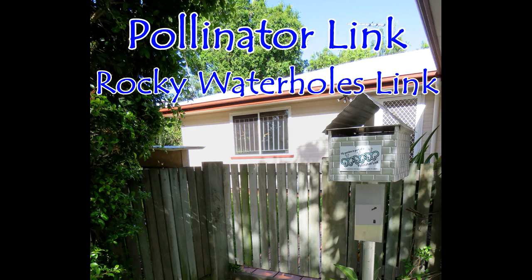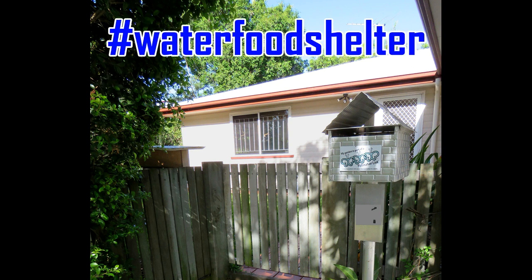Hi, Michael Fox again. Today I am visiting the Pollinator Link garden of Greg Tasney. Greg's garden is not only an amazing wildlife habitat, it is also a thriving bush care nursery. Greg has propagated over 1,000 local plants for the Rocky Waterholes bush care site.